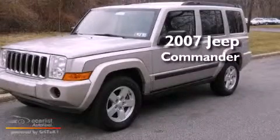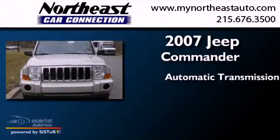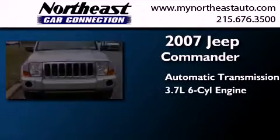This is a 2007 Jeep Commander. This SUV has an automatic transmission and a 3.7-liter V6.